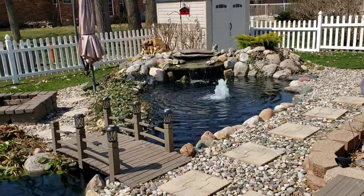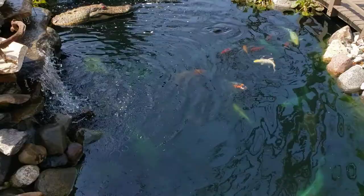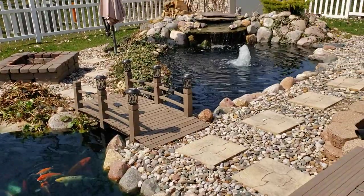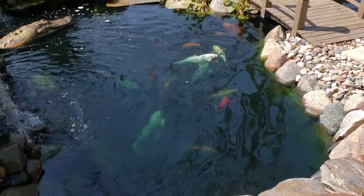So those are my top five deterrents for predators. If you like this video go ahead and smash that like button, and remember — anyone can build a pond, but it takes somebody special to keep one, and that someone special is you.